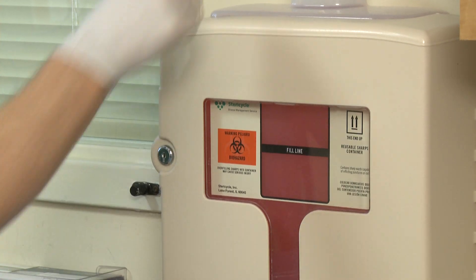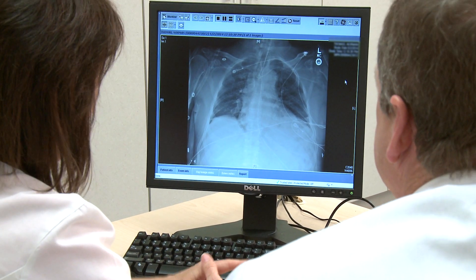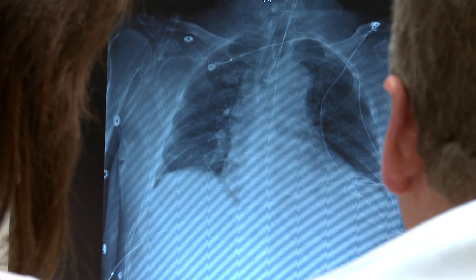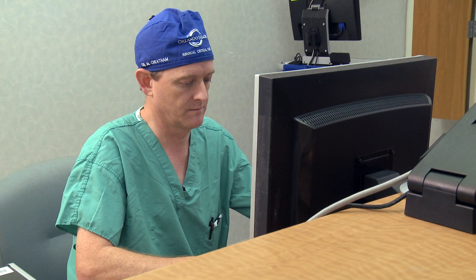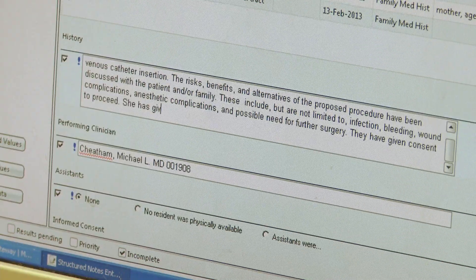This is the performing clinician's responsibility. For subclavian and internal jugular insertions, obtain a chest radiograph to document proper catheter tip placement and to ensure that there is no pneumothorax or hemothorax. The tip of the catheter should be in the distal superior vena cava at the junction of the right atrium. Document the central venous catheter insertion in the medical record, including the time and date of insertion.